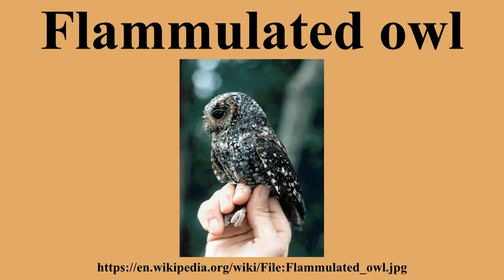The call is a series of relatively deep single or double hoots. The flammulated owl nests in tree cavities and has two to four young at a time after a 26-day incubation period. The young are able to forage for their own prey after about 25 to 32 days.